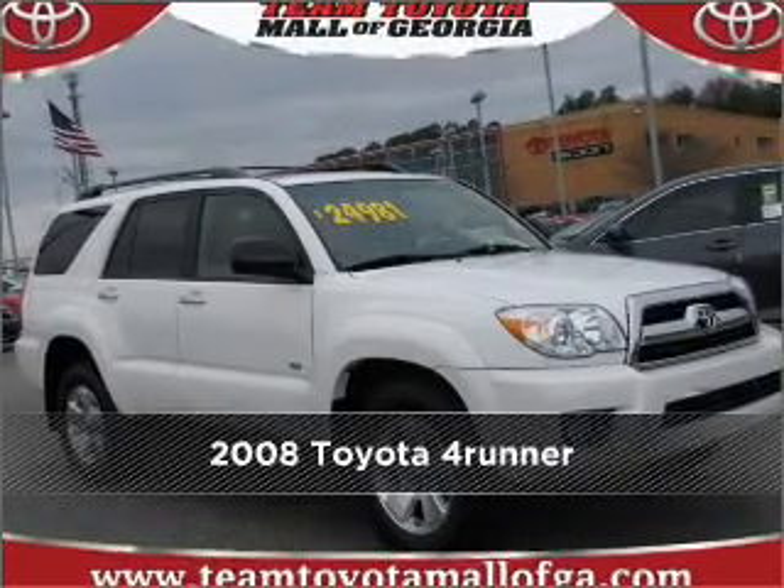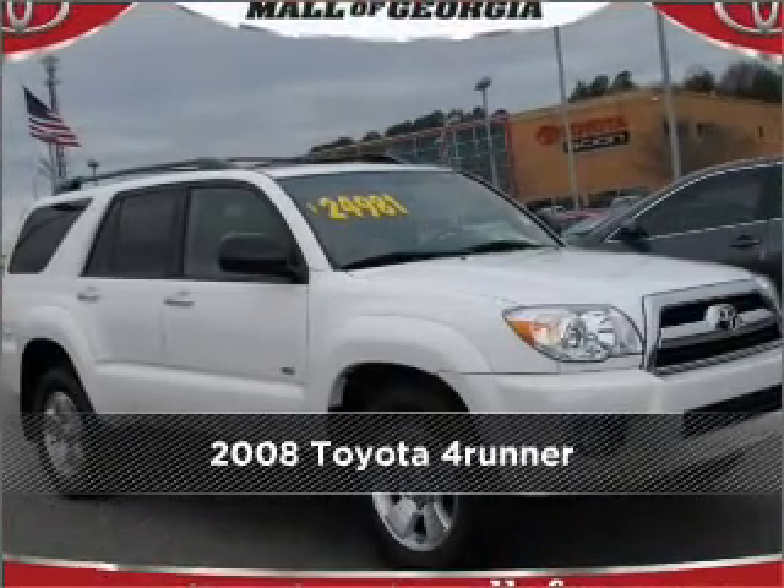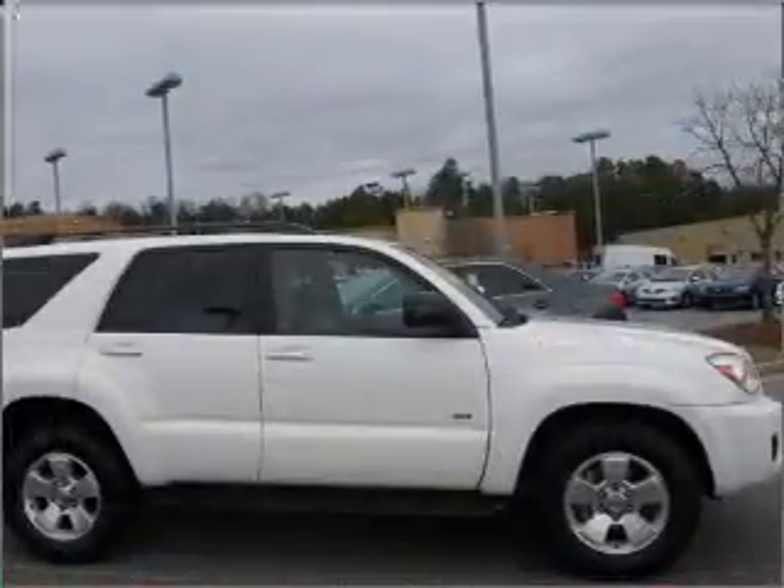Meet this 2008 Toyota 4Runner. Your search stops here with this ideal auto.